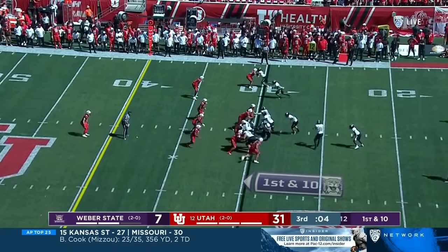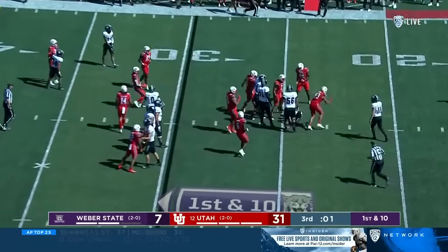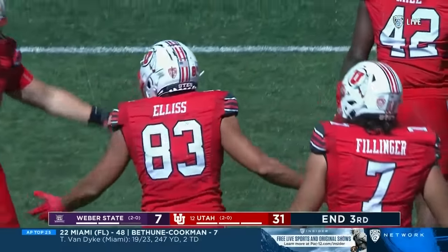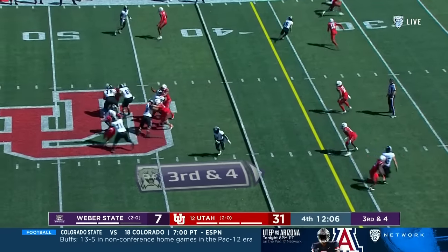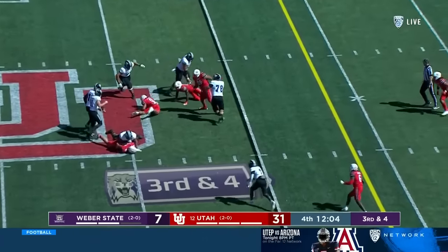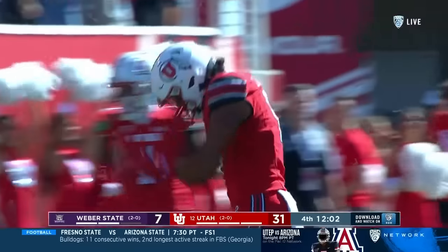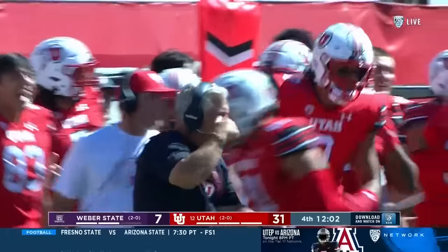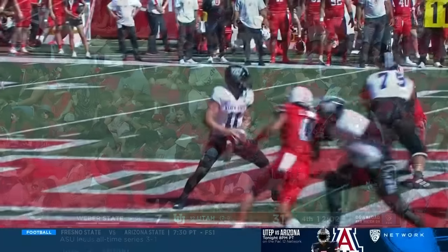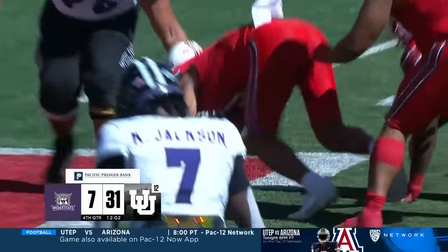Weber State with five seconds to go in the third — they'll run it on first down, and Jonah Ellis is in the backfield to greet. Allen Weiser climbs the pocket, has the ball stripped, and Utah comes away with it. Logan Fano, the freshman from Spanish Fork who originally enrolled at BYU, runs right around Ortega and gets the strip sack for the turnover for the Utes.